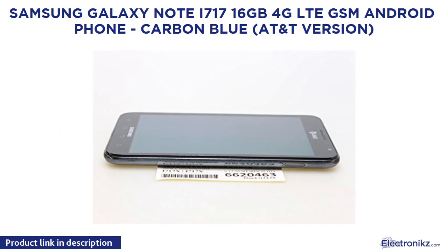Samsung Galaxy Note i717 16GB 4G LTE GSM Android Phone, Carbon Blue, AT&T Version.